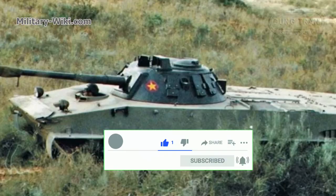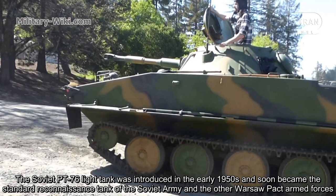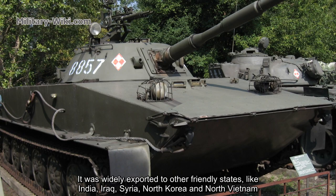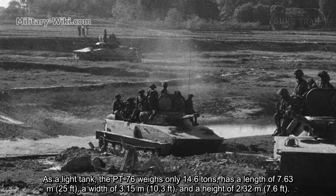The Soviet PT-76 light tank was introduced in the early 1950s and soon became the standard reconnaissance tank of the Soviet Army and other Warsaw Pact armed forces. It was widely exported to friendly states like India, Iraq, Syria, North Korea, and North Vietnam. Overall, some 25 countries used the PT-76.